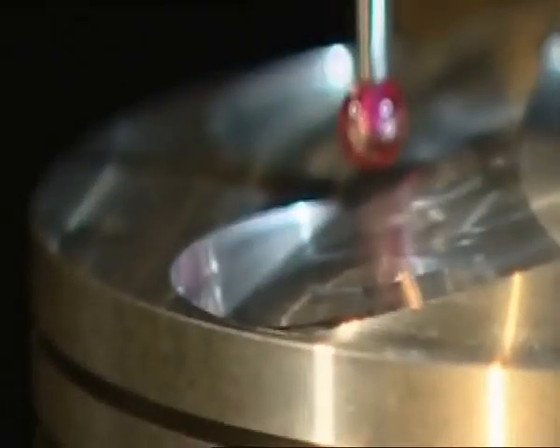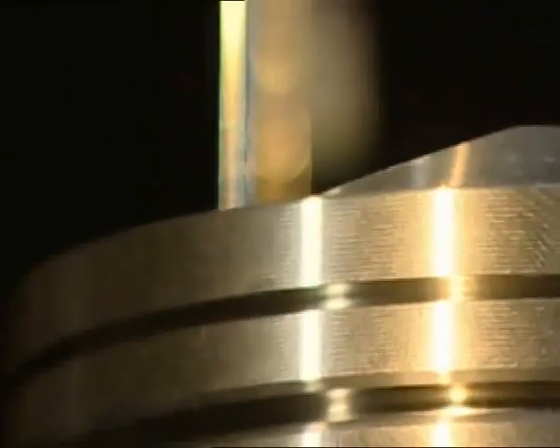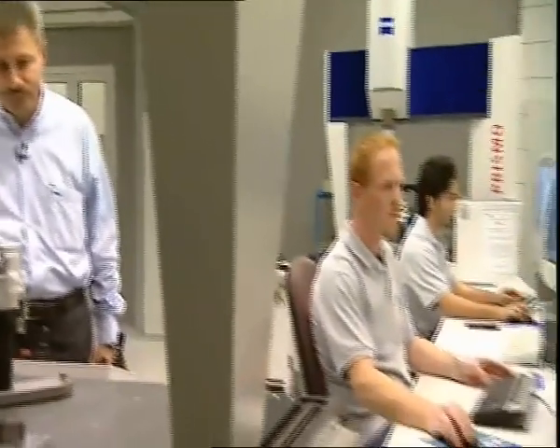Precision is a very important feature for race components. Here in our air-conditioned measurement area, all our finished race pistons are checked on our CMMs in order to ensure dimensional stability. Each piston has its individual dimensions that have to be verified using the machine, and measurements go down to the micrometer range.